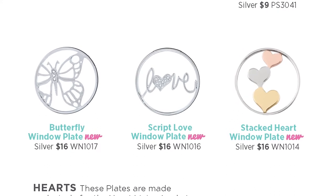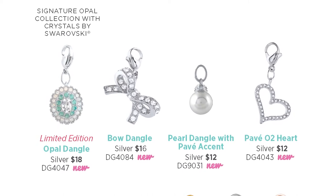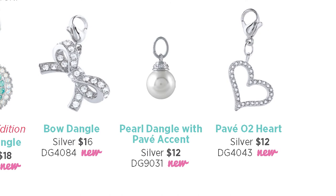Does your look tend to be more whimsical and classic? Wait until you see our gorgeous butterfly and stacked heart window plates — they're sweet and chic. The beautiful limited edition Swarovski opal dangle is a really special piece and a great upsell opportunity. It coordinates perfectly with the signature opal collection with crystals by Swarovski and lockets this season. The new delicate pearl dangle with pave accent adds a timeless touch to any piece, attaching directly to the chain for a simple and sophisticated look — it's the perfect addition to any locket.